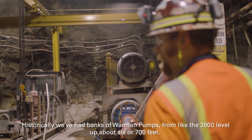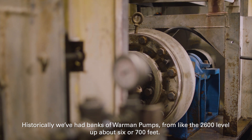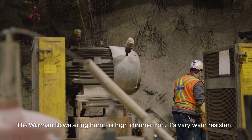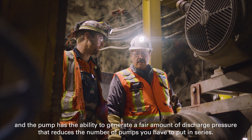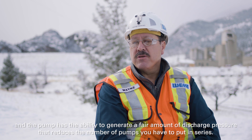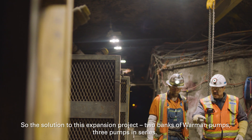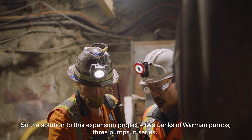Historically we've had banks of Warman pumps from about the 2600 level up about six or seven hundred feet. The Warman dewatering pump is high chrome iron — it's very wear resistant, and the pump has the ability to generate a fair amount of discharge pressure, which reduces the number of pumps you have to put in series. So the solution to this expansion project is two banks of Warman pumps, three pumps in series.